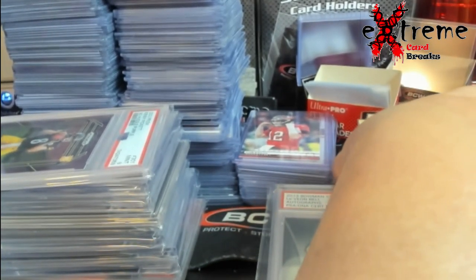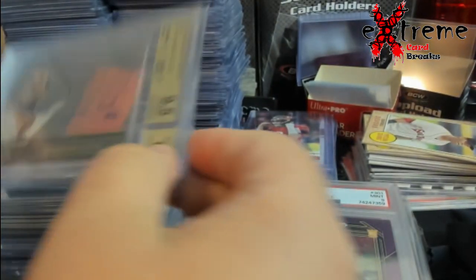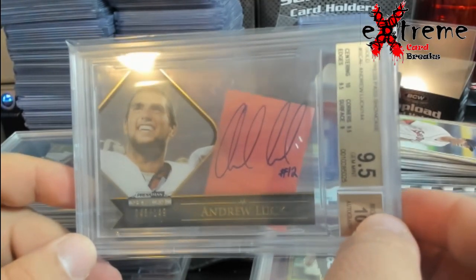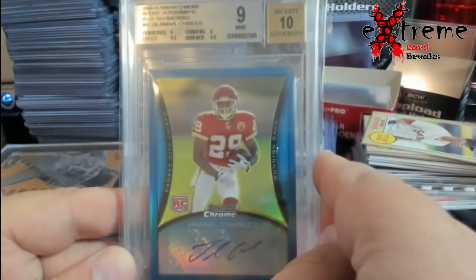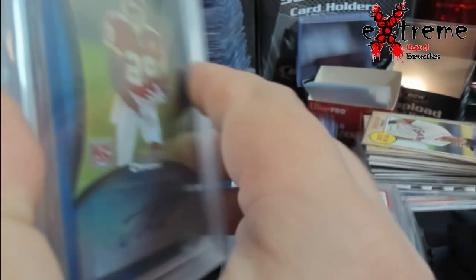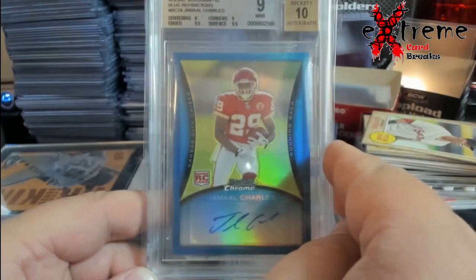LeBron Bell — just authenticated, it's a Bowman Sterling. They do like 30 bucks raw, so pretty much what that is other than being encapsulated. This Pickett does around 30 — it's the No Huddle out of 35. Andrew Luck auto from Press Pass — they do like 15 to 20 bucks max. Jamal Charles rookie auto — this surprised me, it was blue numbered out of 35 and they only do 20 bucks.